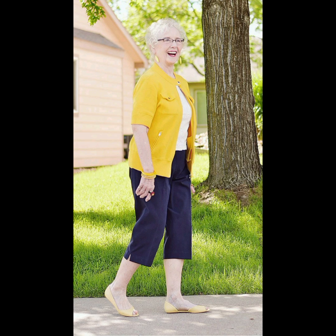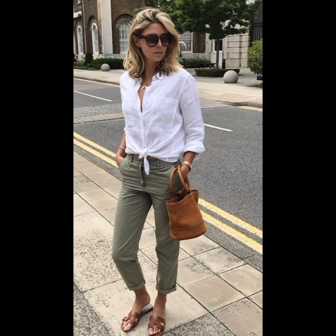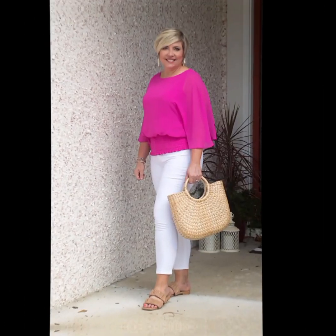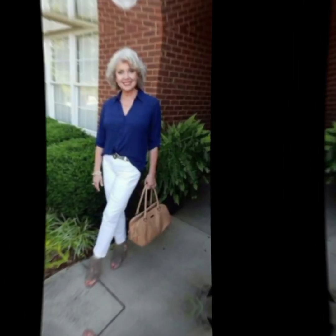Invest in shirts made from high-quality fabrics — they not only look better but also feel more comfortable. Cotton and linen are good choices for a crisp and breathable feel. Select the collar style that suits your face shape; a button-down collar is versatile and works well for a casual or semi-casual look.